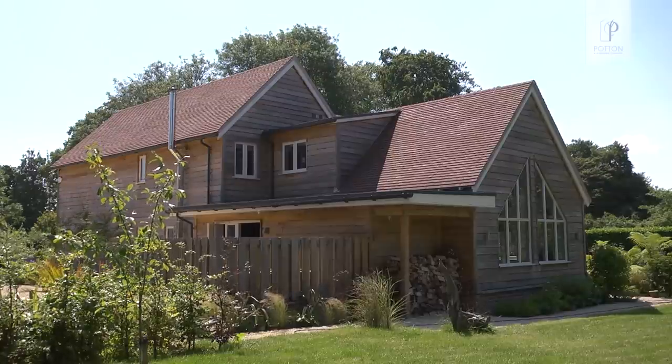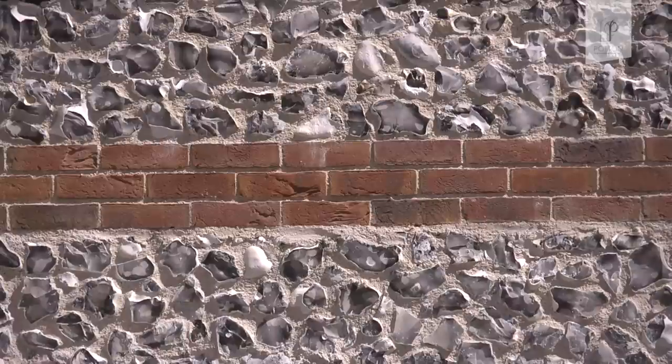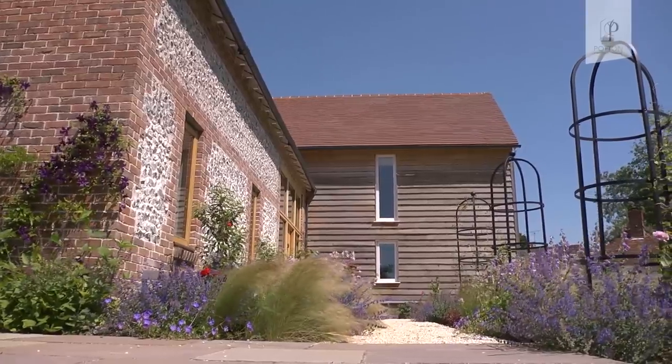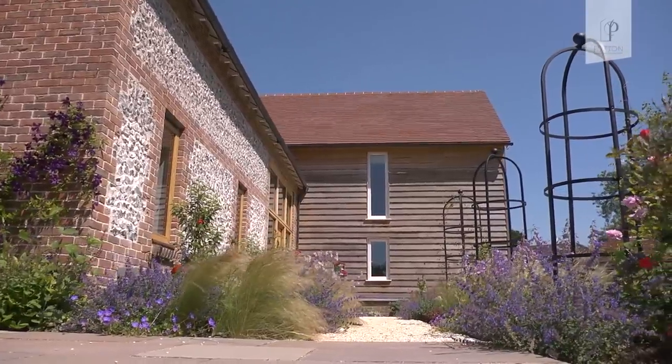Shortly after we moved down here I drove around all the local villages and took pictures of lots of houses, and what became very obvious was that there was a lot of flint and brick. I did a big print-out of all these pictures and said look, that's what we've got around us — and he said right, well we'll put some big flint and brick panels on this house. It takes the local vernacular, as they say, and I think the planners were quite impressed with that too.